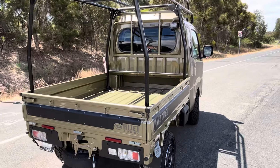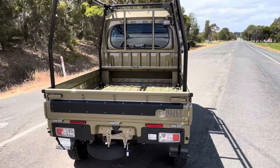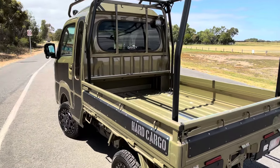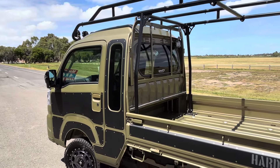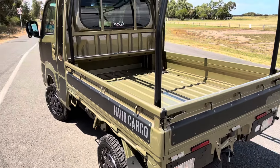In terms of standard Hi-Jet features for this one, it does have front and rear parking sensors, fog lights, keyless entry and push-button start. This one has only done 30 kilometres as well, so brand new.